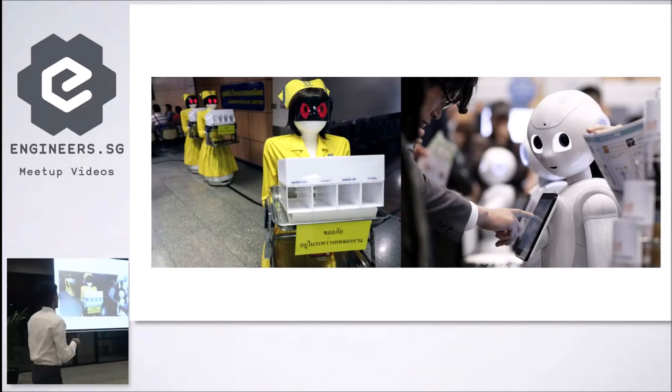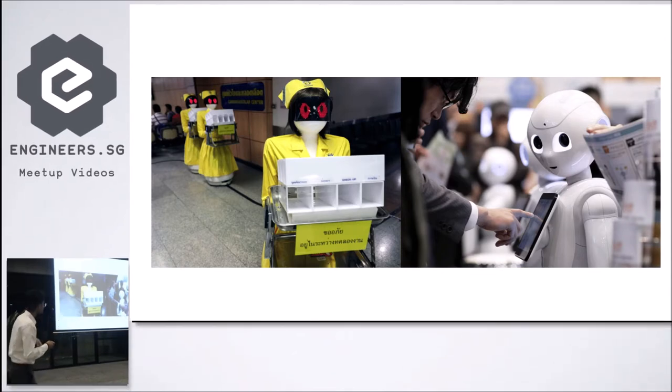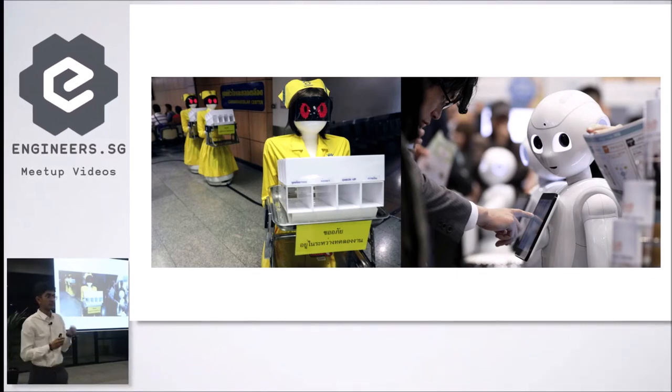Look at this robot deployed in Bangkok — it looks really scary and it's in a hospital setting. Can you imagine this robotic nurse going around delivering stuff to you at night? And then there's Pepper, which has also been deployed in hospitals. These two robots had great tech but they don't deliver the same kind of outcome. One brings out a very scary persona while Pepper is cute, cuddly, and approachable. This difference is because of the different interactions they are trying to derive and the functionality they focus on.